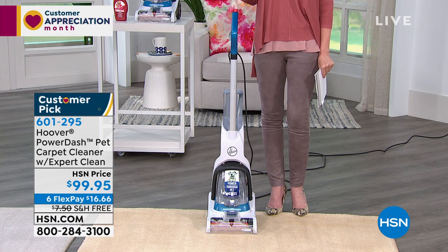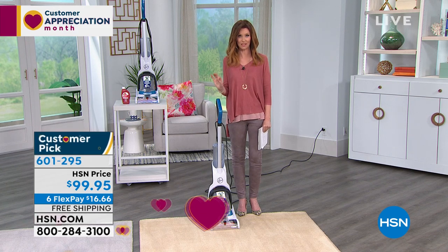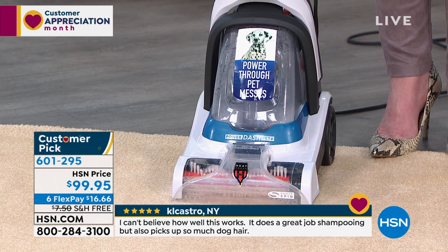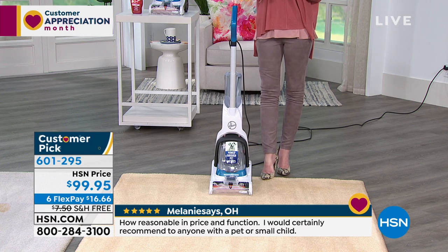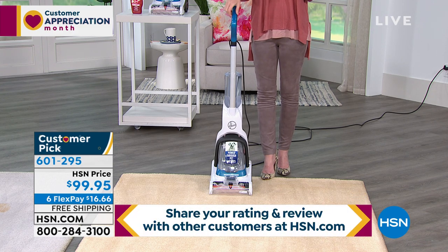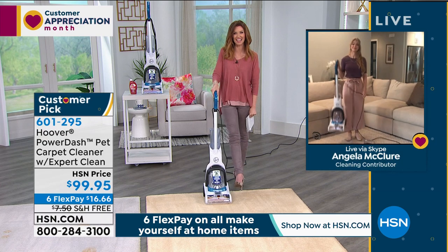This is the fastest, lightest way to clean your own carpets, rugs, and runners - from Hoover, it's the Power Dash Pet Carpet Cleaner. It's called the Pet because pets are notoriously the most difficult to clean up after. Under $100 for a carpet washer from Hoover is an amazing value. Get it home for just $16.66 and we will ship it to you on our dime. It's a big customer pick - reviews say 'I can't believe the amazing clean' and 'I can't believe how dirty my carpets were.'